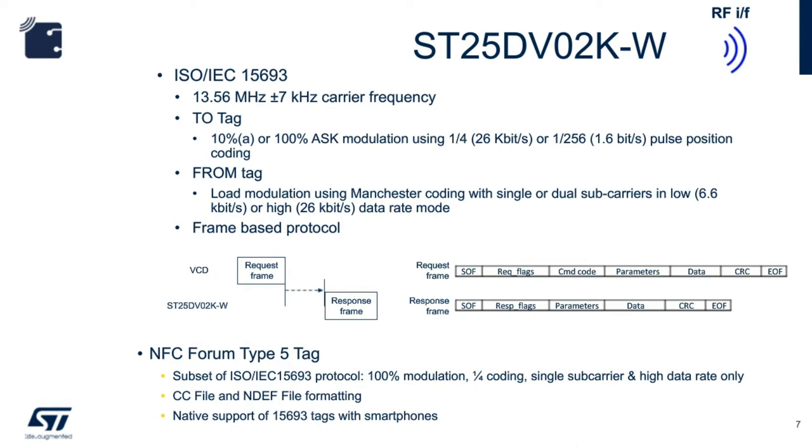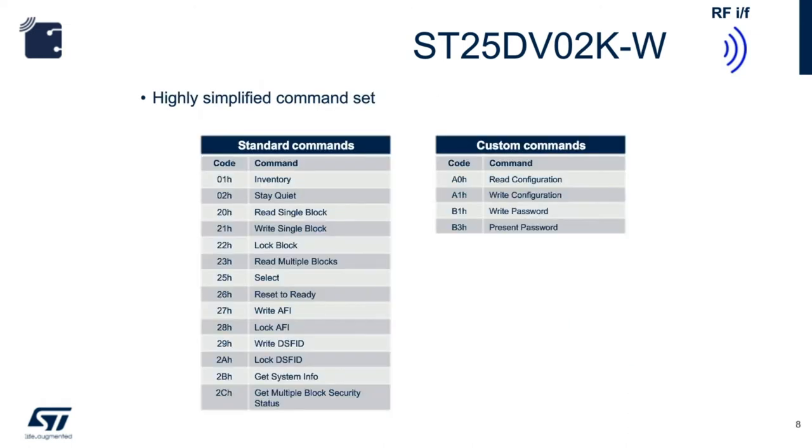Here is the list of all the standard commands and four custom commands which support PWM configuration and memory protection. The highly used standard commands are Inventory — where you can get the chip UID — and Read and Write Single Block. The Lock Block command allows the user to permanently lock a block of memory. Select and Stay Quiet commands allow the reader to access multiple tags in the RF field.